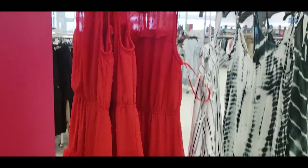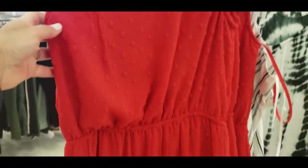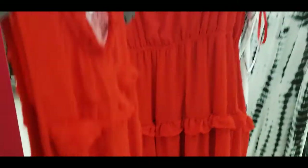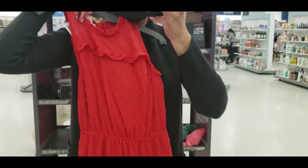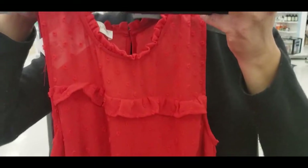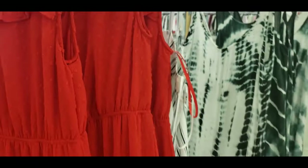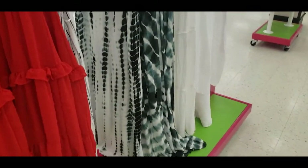This red dress was absolutely gorgeous — I really had to stop myself from buying it. I love the eyelet detail and the ruffle; it's so beautiful — something for Valentine's Day, Christmas, or any special occasion. It is a party dress and I love it. You can dress it up and down, and it was only $29.99 — what a stunning deal!